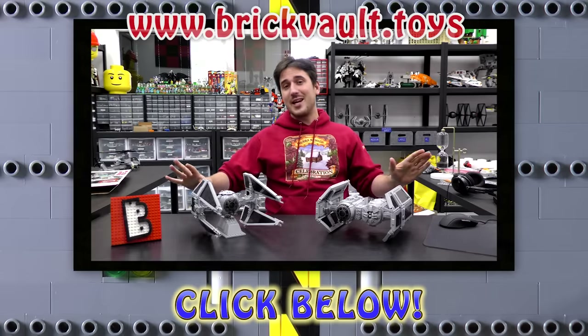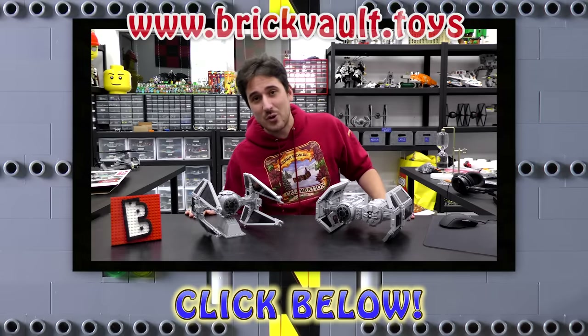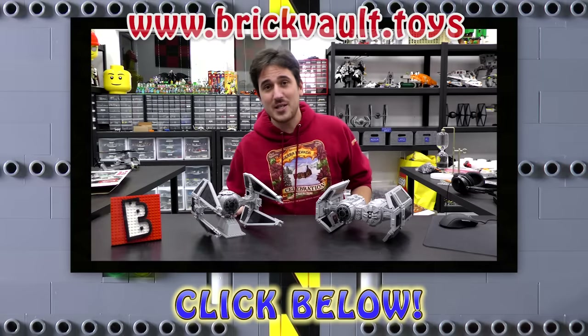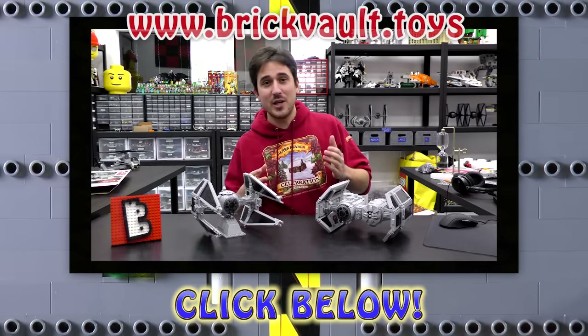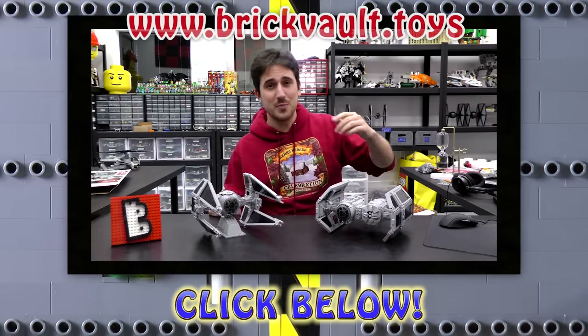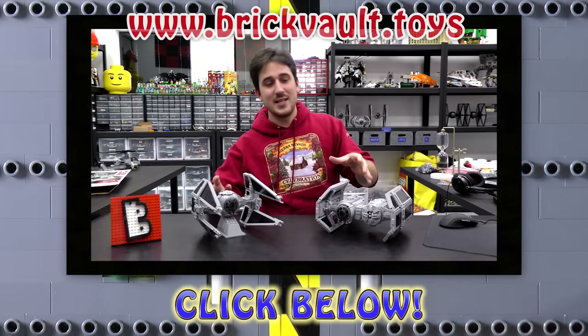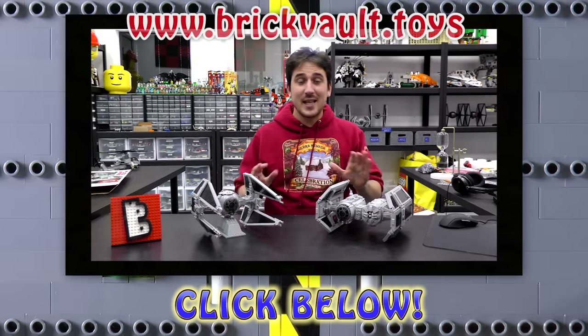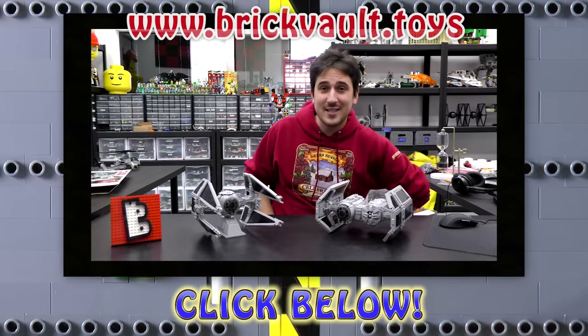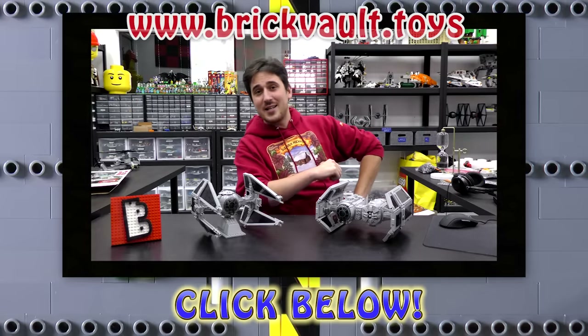Wanted to pop in really quick — glad to let you guys know that we've got a Lego web store at www.brickvault.toys, where we sell PDF step-by-step instructions for some incredibly awesome Lego MOCs. It's definitely worth checking out. The revenue from the web store helps support us here at the channel as well as the designers that create these amazing Lego builds. Thanks a lot for watching — remember, that's www.brickvault.toys, and we'll see you next time at Brick Vault.